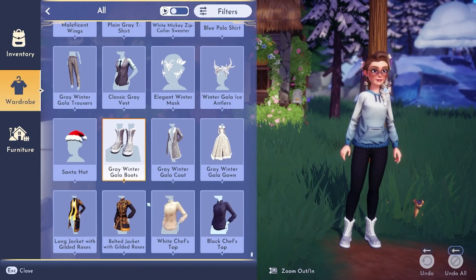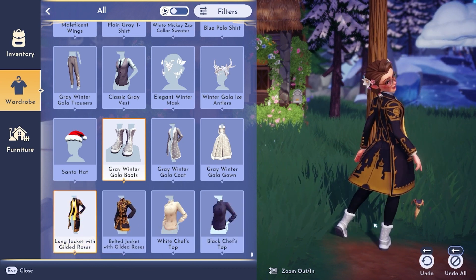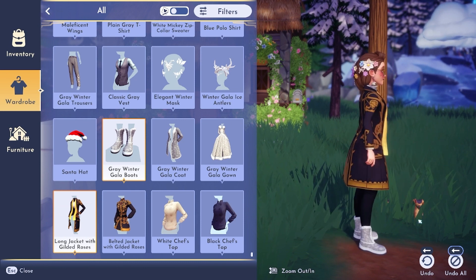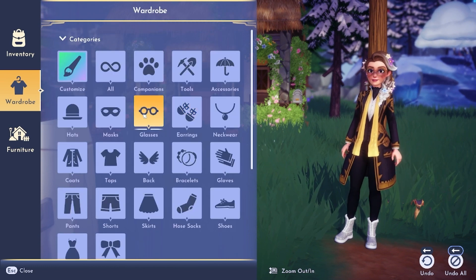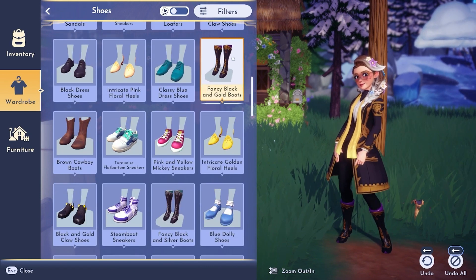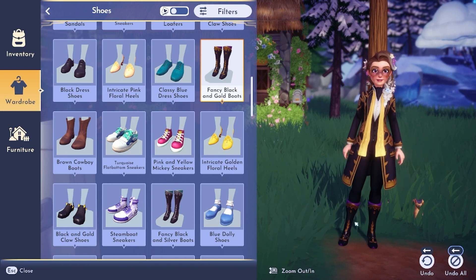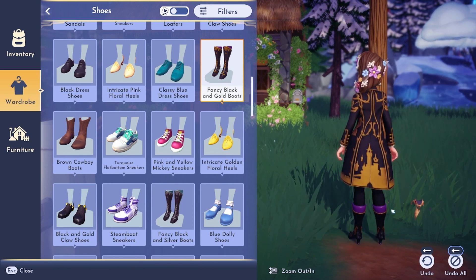Let's try out the long jacket with gilded roses first. Wow, that's actually really pretty — I like this a lot! I like these black pants with it. Let me change the shoes real quick and find something that matches. These fancy black and gold boots actually look pretty good with it. This is a nice, super fancy little outfit — I love the back!